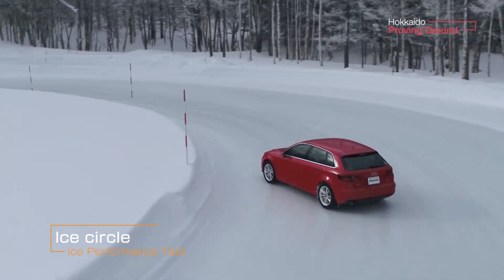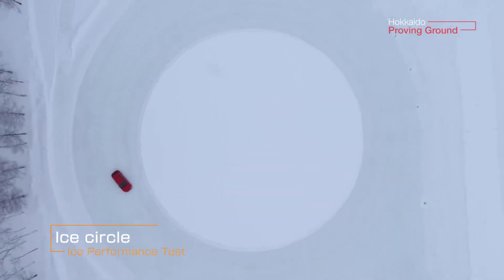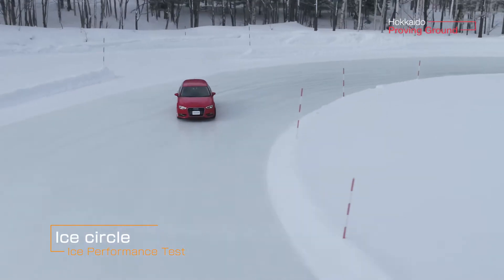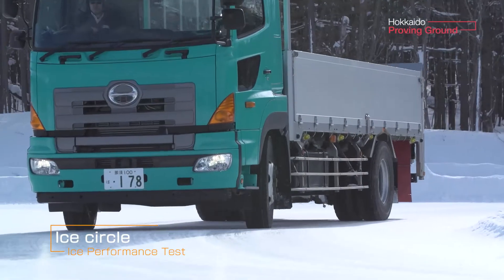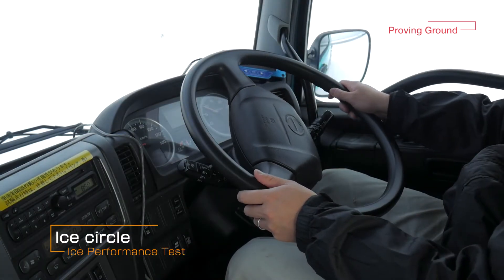The ice circle is an icy surface as smooth as glass. Tests are conducted here for grip on ice, cornering stability, and other vehicle behavior on icy roads.